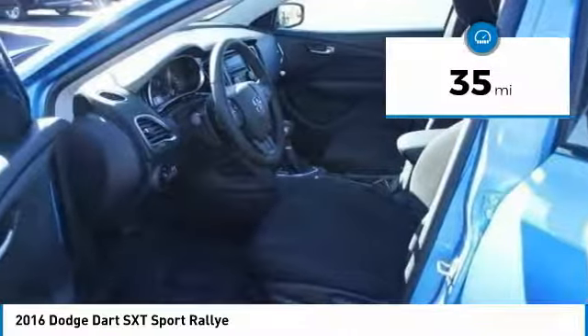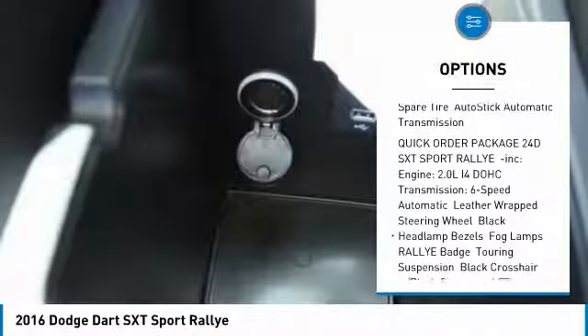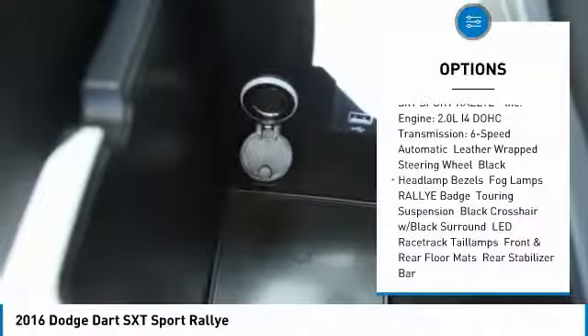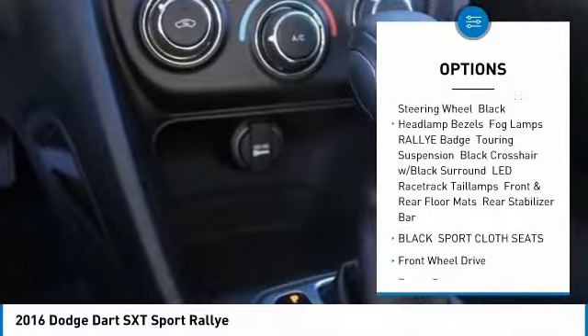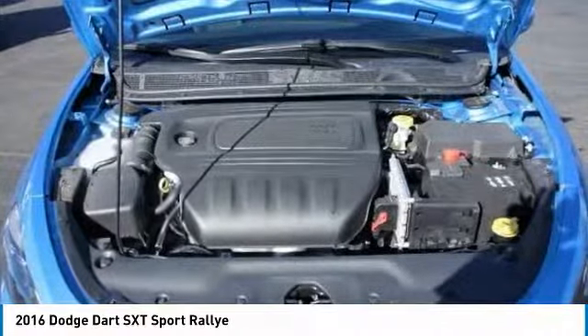Here are some of this vehicle's great options: traction control, stability control, keyless entry, anti-lock braking system, steering wheel audio controls, Bluetooth, power steering, adjustable steering wheel, driver airbag, and aluminum wheels.